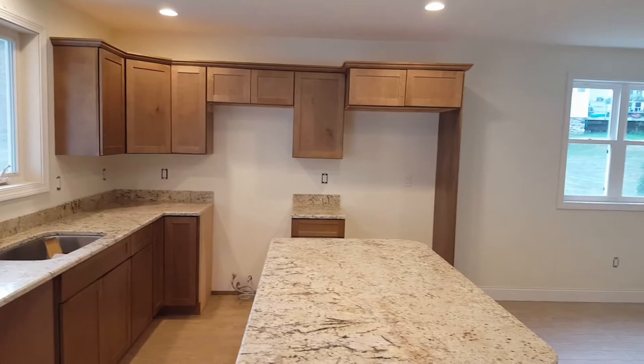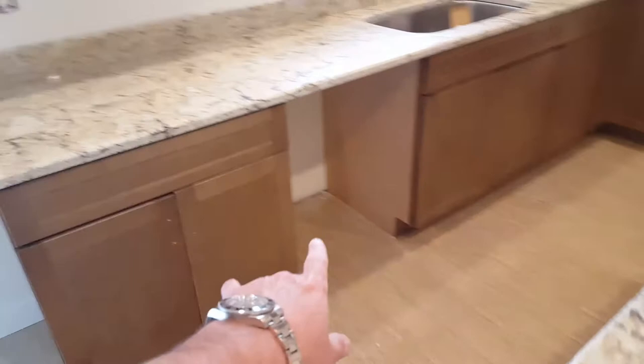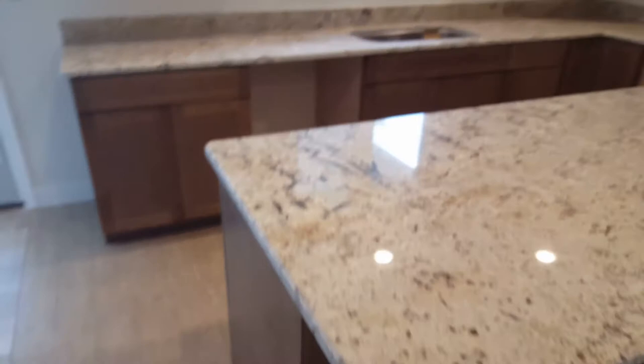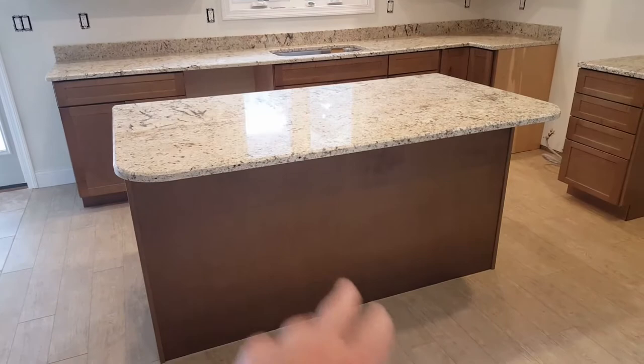We're not done with the apartment yet, but there's going to be a dishwasher here, a freestanding stove, microwave, and obviously a refrigerator. You can see we put in granite countertops. All the appliances are going to be Samsung. There's a bar seating area right there.